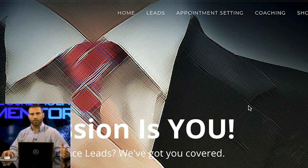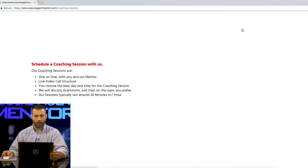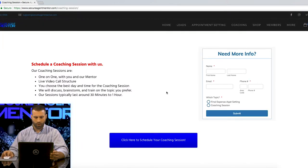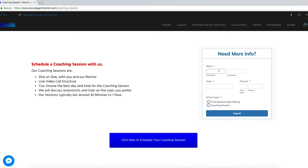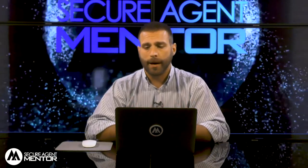But we're also a mentorship and training company as well. So if you click here on coaching, what you can do is schedule a coaching session with Cody Askins, who is our CEO and founder. Basically he'll sit down with you on a Zoom call, FaceTime, or even just a telephone call and pinpoint what you need as an agent to level up and get better, because that's what we're all about — we're here for you, we just want to make you more successful.